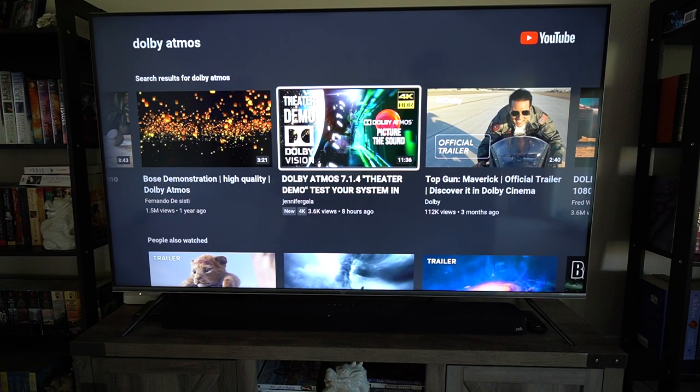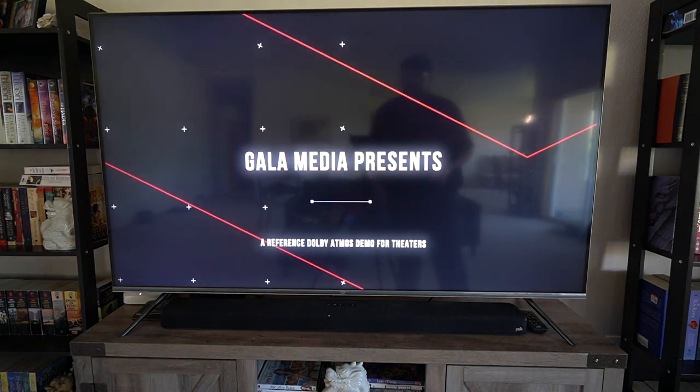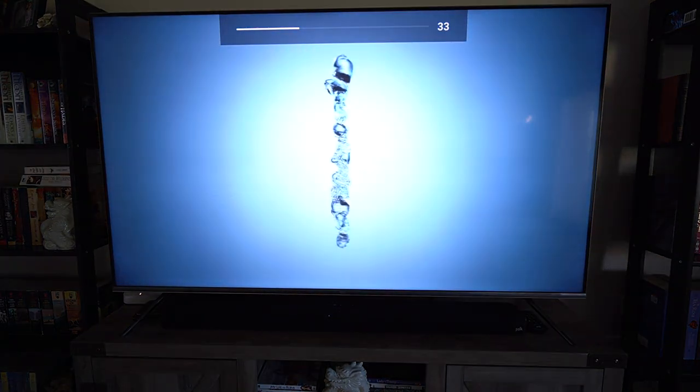I definitely wish I had a better microphone system just so I can give you a decent demo for it, but I'm going to at least try to get you some of the audio here. I'm just using a random YouTube Dolby Atmos test.